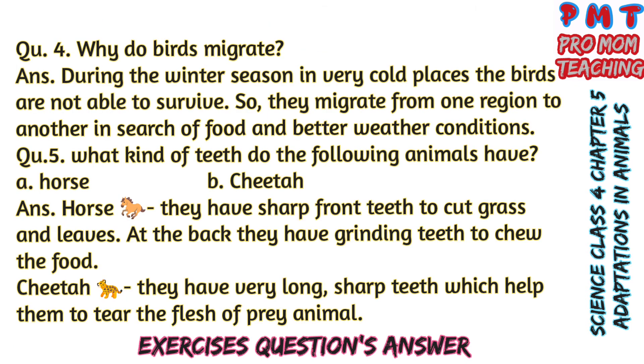Question 4: Why do birds migrate? Answer: During the winter season in very cold places, birds are not able to survive. So they migrate from one region to another in search of food and better weather conditions.